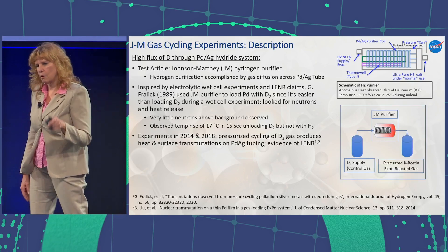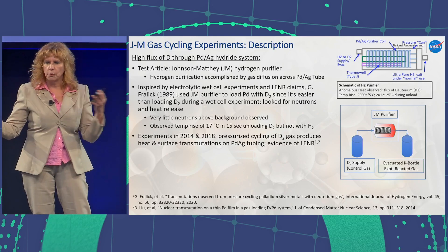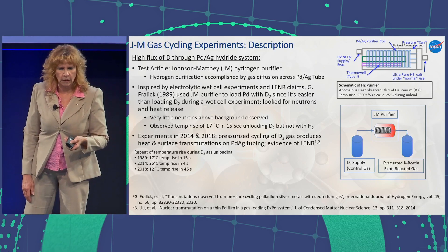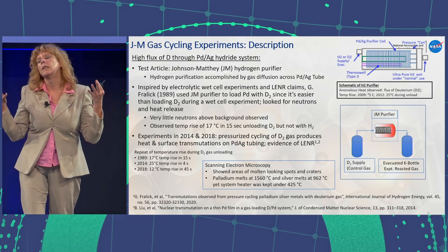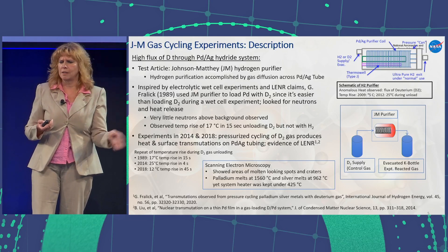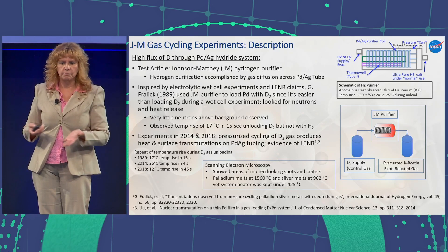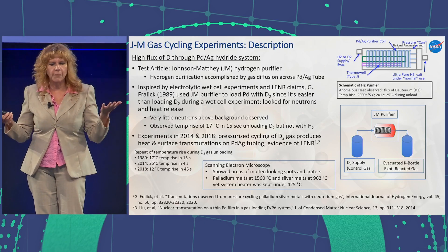Here is a schematic of the whole setup — we had a supply gas and captured the gas afterwards to study what happened. The results showed heat rises in all of the experiments at some point. We also looked at the palladium-silver alloy materials before and after, and they showed some really interesting spots — molten-looking spots and craters. Considering that palladium melts at over 1500 degrees C and silver melts at over 900 degrees C, yet the system was kept under 425 degrees C, something nuclear was probably happening.